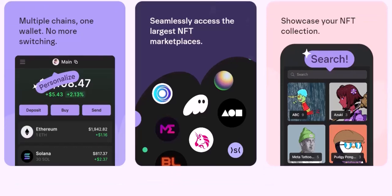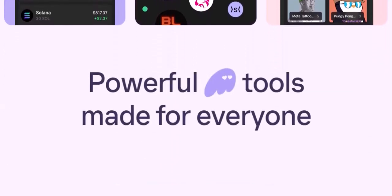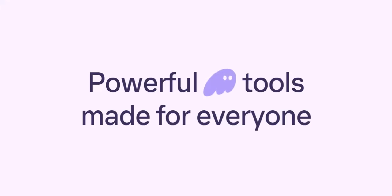However, if you dabble in various blockchains or prioritize a more established brand, exploring other wallet options might be wise. Ultimately, the choice is yours. Do your research, understand your needs, and choose the wallet that best suits your crypto journey.